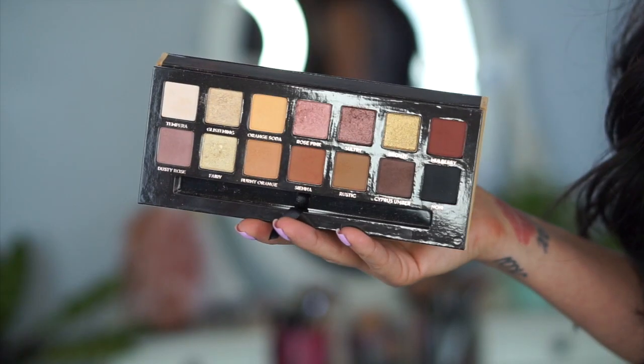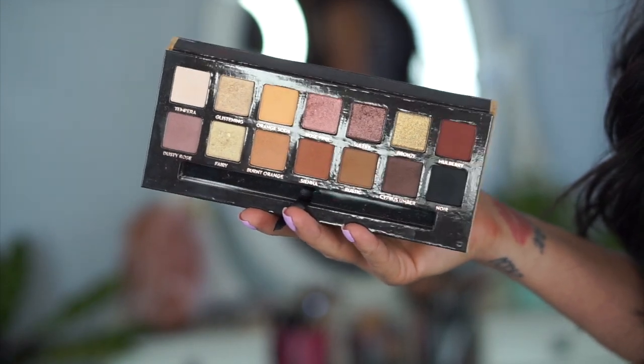The first makeup favorite I've been obsessing over in April is the Soft Blend Palette by Anastasia Beverly Hills. I cannot put this thing down — I have been loving it. There are matte and shimmer shades, you can do a warm eye or a cooler, mauve-toned eye. It has all the colors you need. Orange Soda and Burnt Orange are like the perfect transition shades — I use both every time I use this palette. If you're looking for a good eyeshadow palette, I really recommend it.